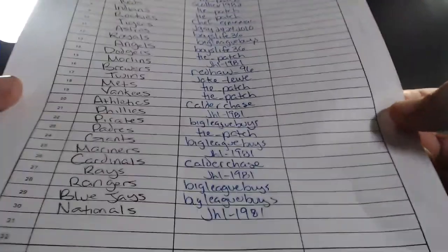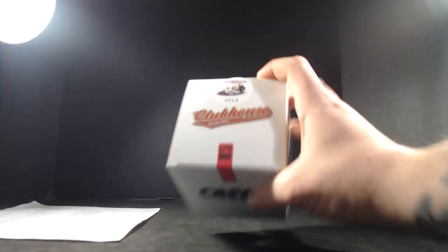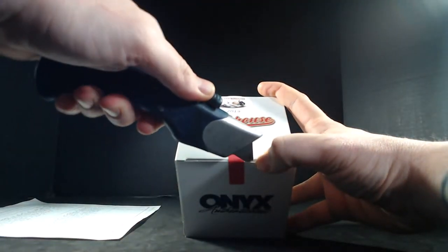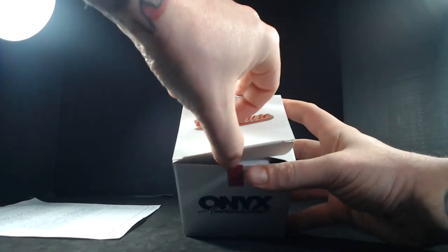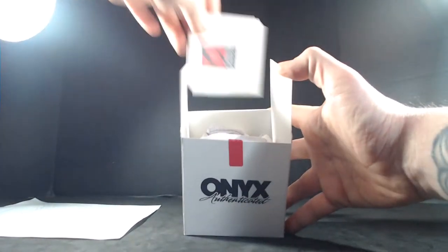Thanks everybody who joined in here — good luck to you all. Let's see what kind of awesome glove we can pull this week. There are a lot of prospects in this stuff, so you might not recognize all the names right off the bat.